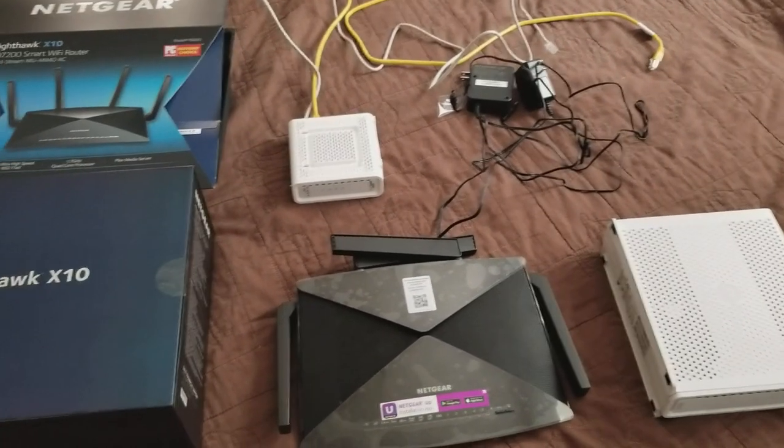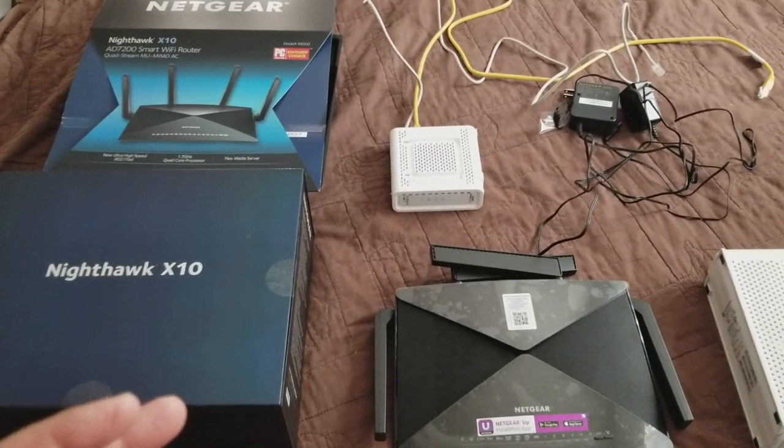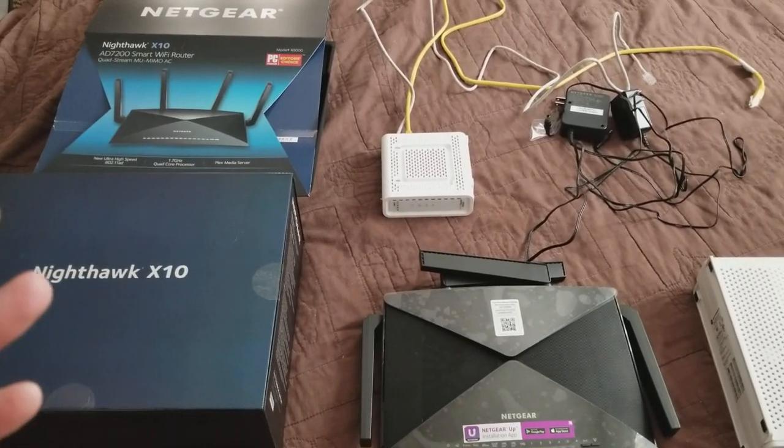What's up guys? This is Inside Tech and I have a story for you that you're going to find useful. So with Xfinity, Comcast, whatever you want to call them, they're kind of a pain.